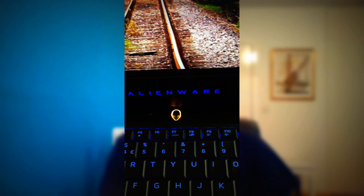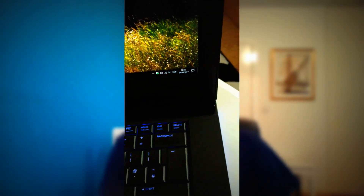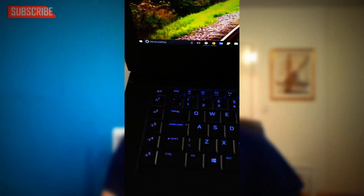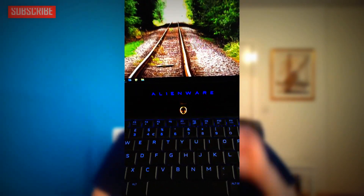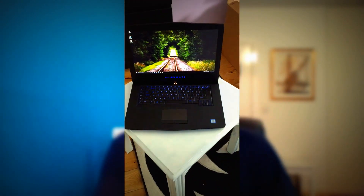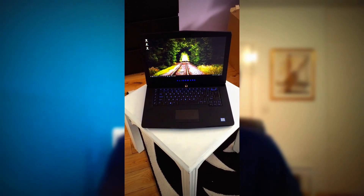You can switch the lights to different colors, and they look really nice, especially when you combine the keyboard lights, the Alien logo in the front, the Alien logo at the back of the screen, and the trackpad lights all lighting up the same color. You get this unified color scheme across the whole laptop, which looks really, really cool.